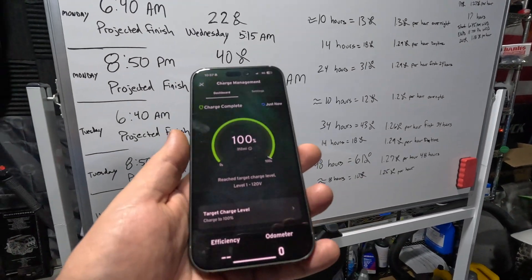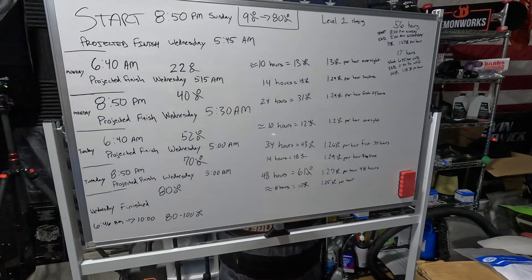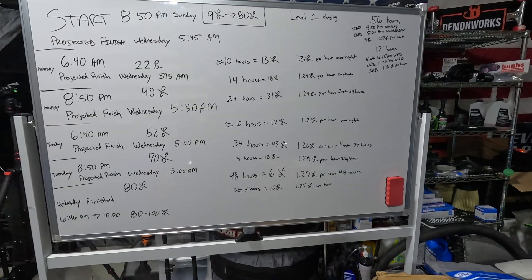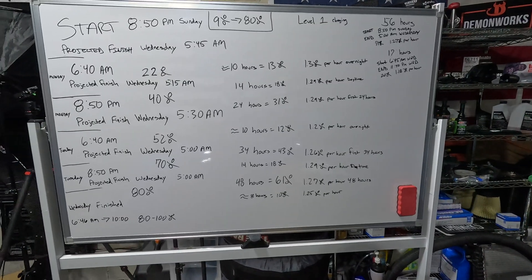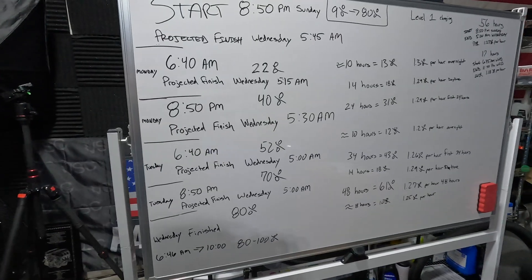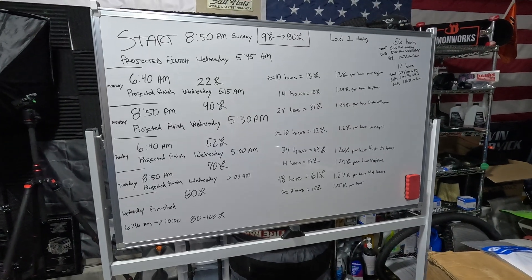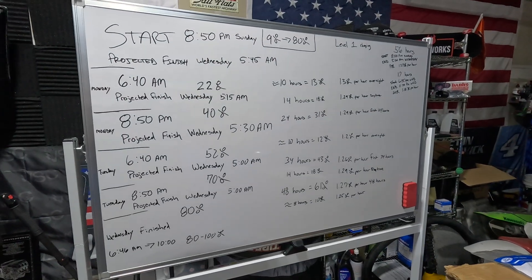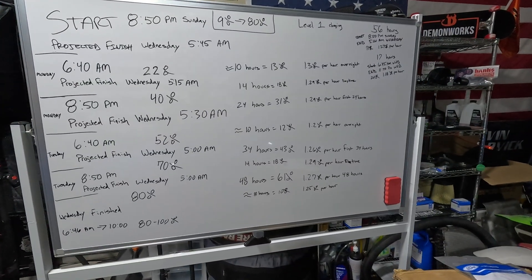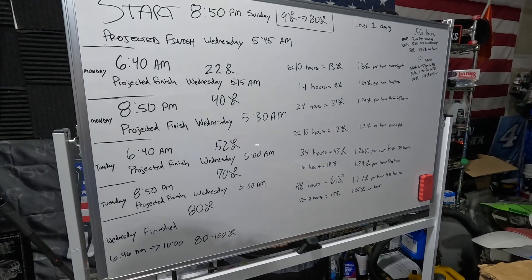The app now shows 'reached target charge level.' You can see my notes tracking all the percentages throughout. This was a real-world Level 1 charging test and it took many days. I'm actually glad it's over — I'll be getting a quote on an outlet in the garage for Level 2 charging. It works, but it's very slow.